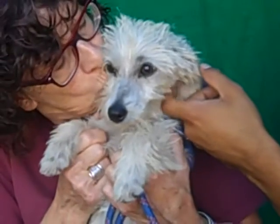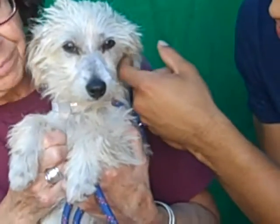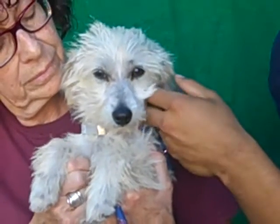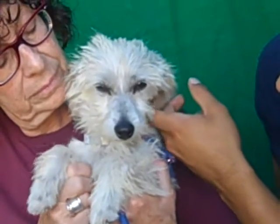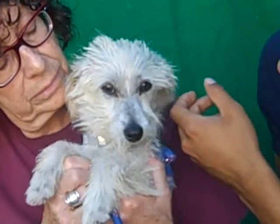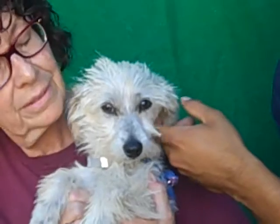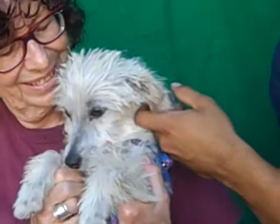Once she gets a spa treatment she's gonna be a really, really good-looking dog. She's already been altered and she has a chip, and she is ready to go. So please come on down and take Babette home. She shouldn't be here much longer — it's not good for her. Just a little baby puppy. Come on down, take her home, and train her up to be just the perfect dog you want her to be, because she will be. Bye, baby.